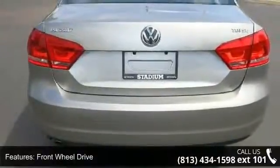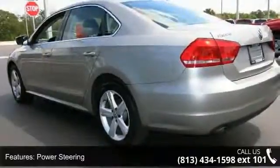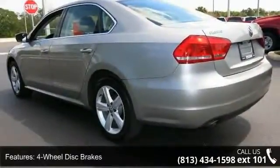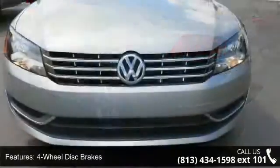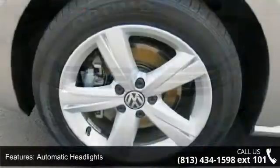Some of the top features included with this vehicle are turbocharged, front-wheel drive, power steering, 4-wheel disc brakes, aluminum wheels, automatic headlights, MP3 player, auxiliary audio input, HD radio and satellite radio.